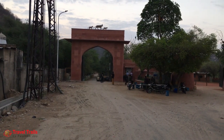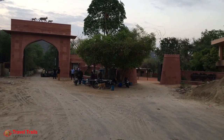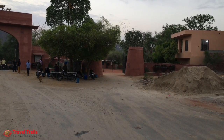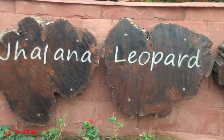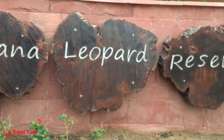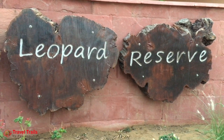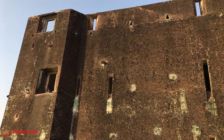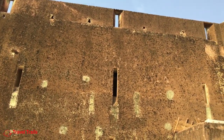We started a new day with plans of visiting Jalana Leopard Reserve. Jalana Leopard Reserve is an urban jungle situated inside the city limits of Jaipur. It was once the hunting grounds of the royal family. Overlooking the city, mountains, and greenery, the hunting lodges still stand as a memorial of royal Rajput reign.